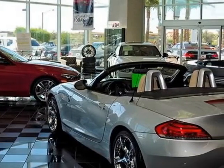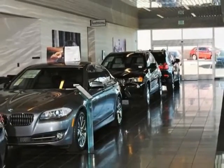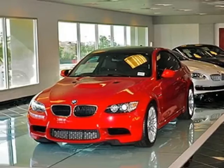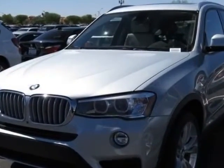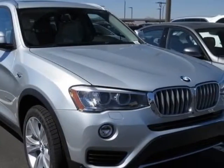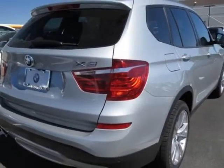19-inch X8.5 double-spoke style 309, satin aluminum roof rails, heated front seats, fine-lined anthracite trim with chrome accent, side and top view cameras, navigation system, Glacier Silver Metallic, Oyster Nevada Leather upholstery, driver assistance package, and the premium package.